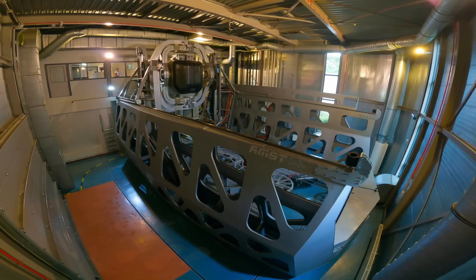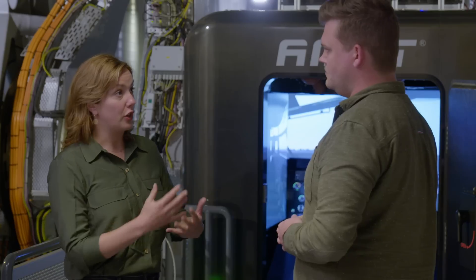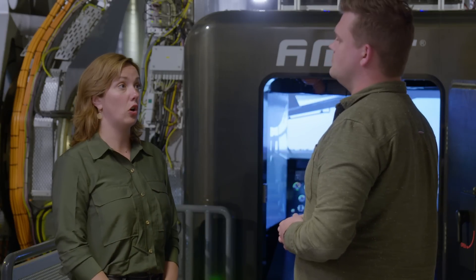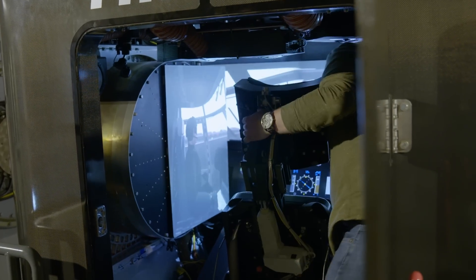But the heart of TNO's facility is this simulator called Desdemona. It's a disorientation demonstrator which safely simulates the effects of pitch and roll illusions on pilots. Unlike simulators that are attached to the ground, Desdemona can simulate unlimited degrees of pitch, yaw, and roll, as well as the forces of acceleration. It's the only one in the world.